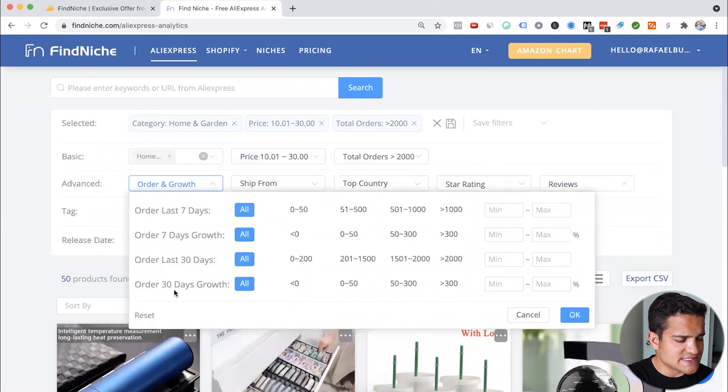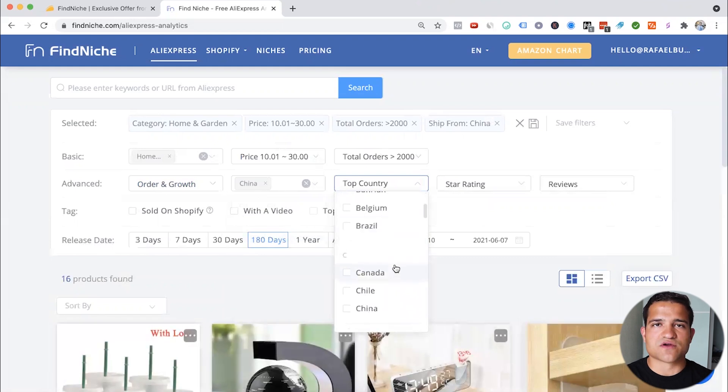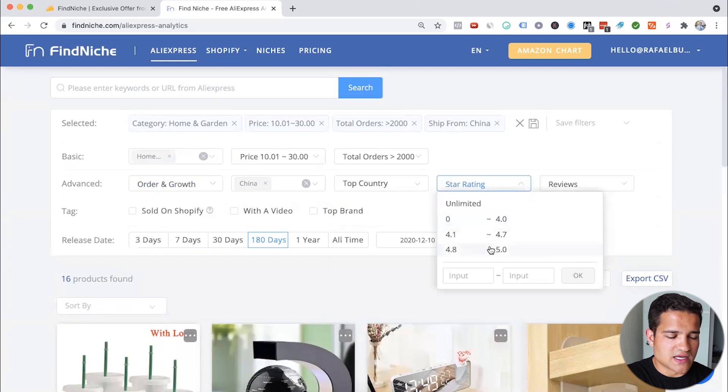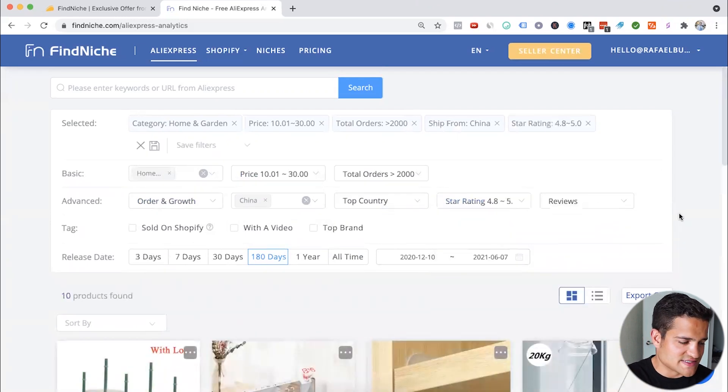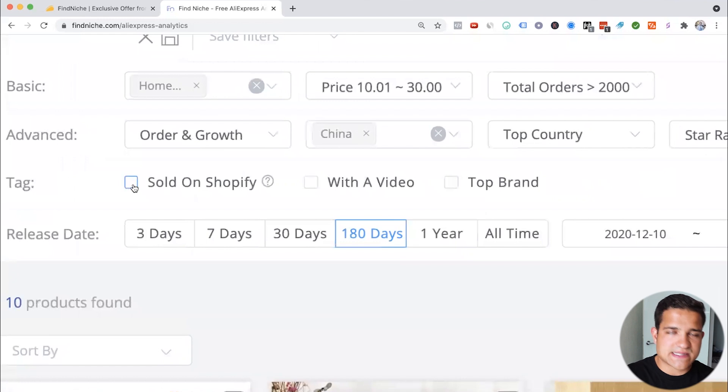Let's do order growth in the last 30 days — zero to 50. Ships from China. For the top country, you have to be very careful: if you put United States, most AliExpress orders are actually from third-world countries or places like Russia, so you won't really find US orders here. Star rating let's say 4.8 to five. Release date 180 days ago, and 'sold on Shopify.' You might find products selling really well on AliExpress but not yet on Shopify — you can still use those.